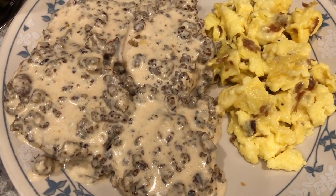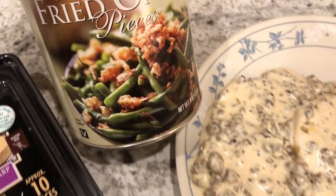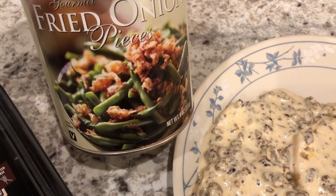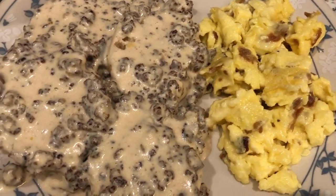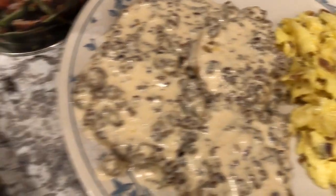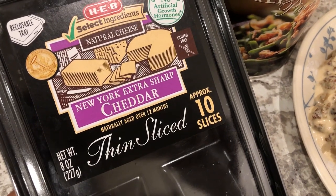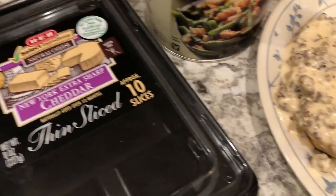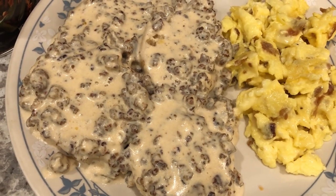I'm serving the gravy over frozen biscuits. I also made some cheesy scrambled eggs — I add french fried onions to my eggs a lot of the time. I love onions with my eggs but don't always want to chop them, so I just add the french fried onions in when I scramble the eggs. I also added a couple of slices of cheddar cheese — literally two slices left, since I'm trying to clear out my fridge before Thanksgiving.